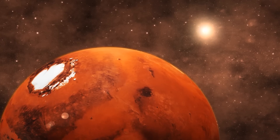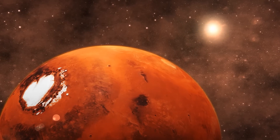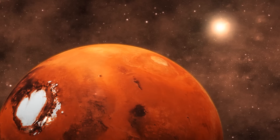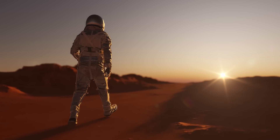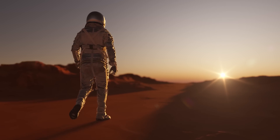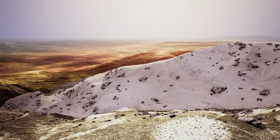Without the protective shield of the magnetic field, the solar wind stripped away much of Mars's atmosphere, causing atmospheric pressure to drop significantly. As the atmosphere thinned, it became increasingly difficult for liquid water to exist on the surface. Water that might have once been present in liquid form began to evaporate and escape into space, leading to a sharp drop in temperature. Mars transitioned from a warm and wet environment to the cold, dry world we see today, with any remaining liquid water freezing as surface ice or permafrost hidden beneath the surface.